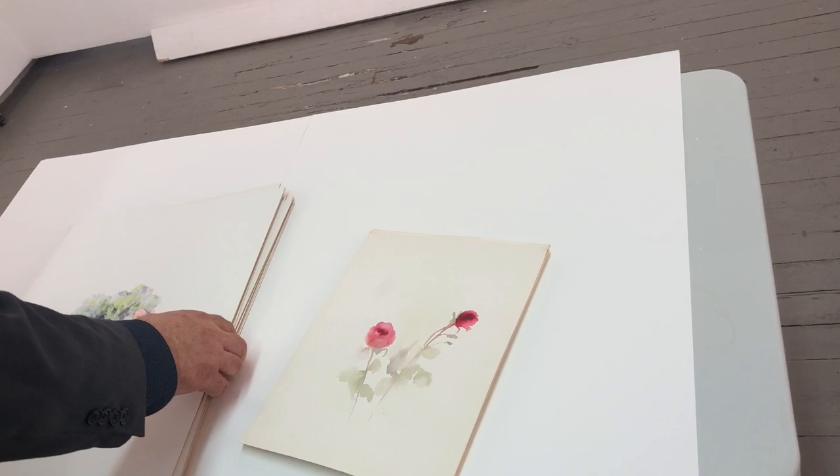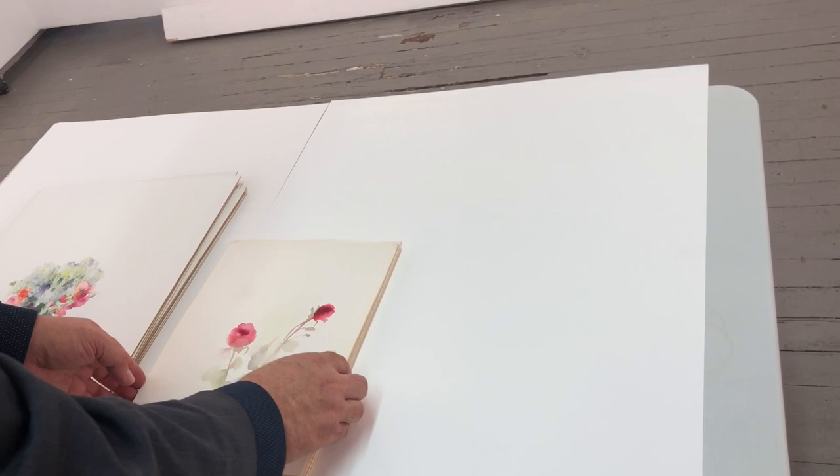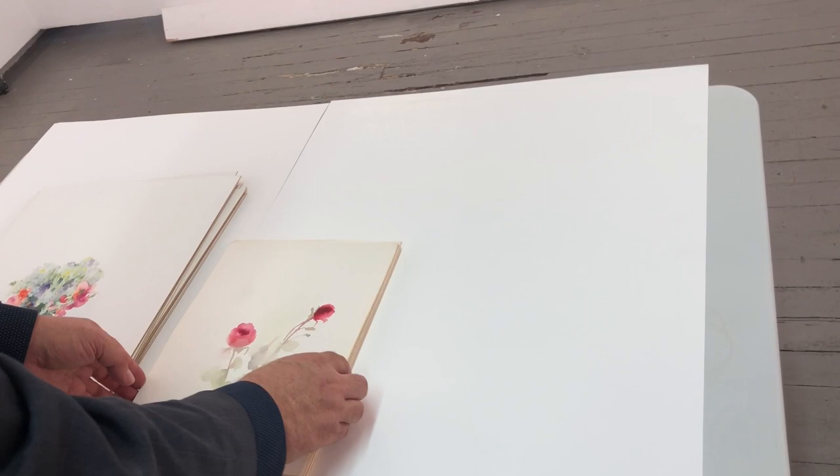Here I have a few more. I have different sizes. I have a 30 by 40 also. I don't have it here right now, but to give you an idea how they go.